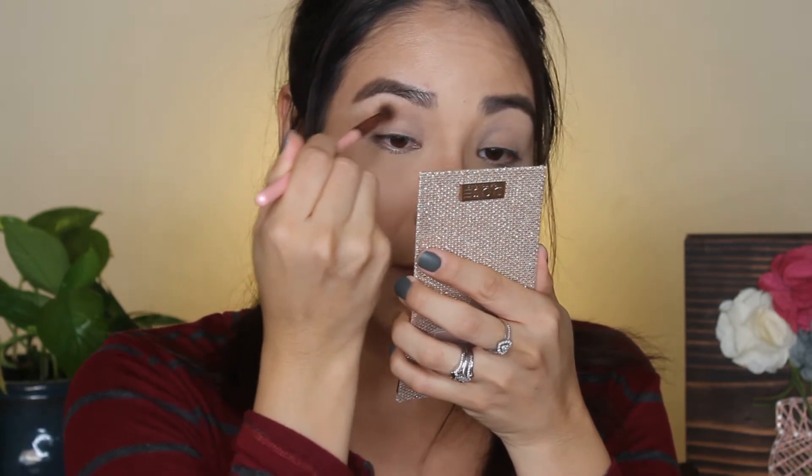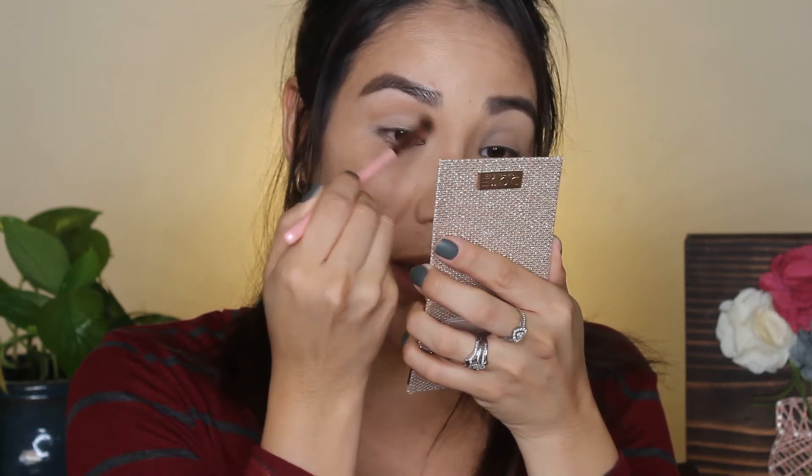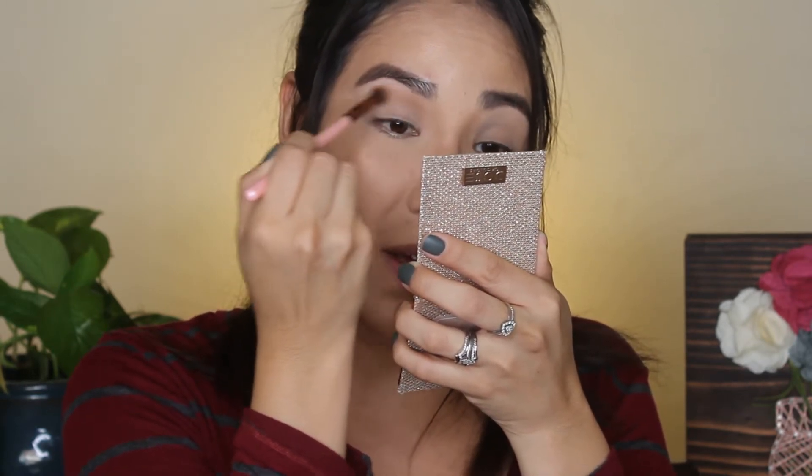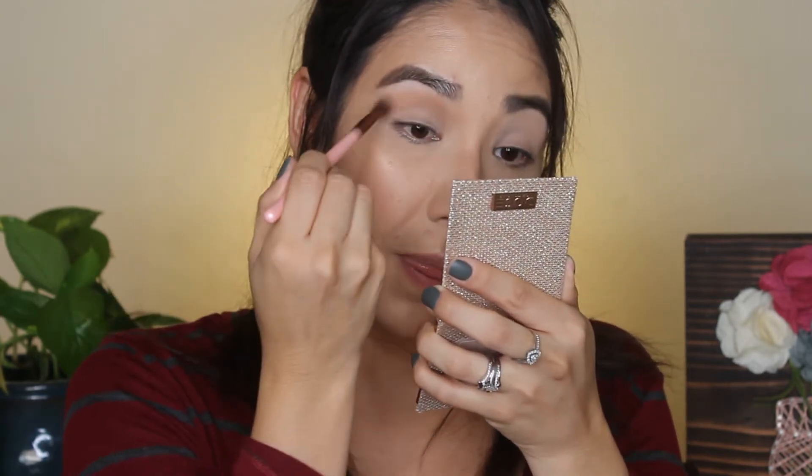I actually prefer a little fallout rather than having none. This is a shadow that I believe they sell through ColourPop's pressed pigments as Bel Air, but it's the only shadow you can actually buy individually. All the other shadows are uniquely meant for this palette only. I really love the blendability of it, especially because it has a little bit of fallout — it makes it easier to blend.